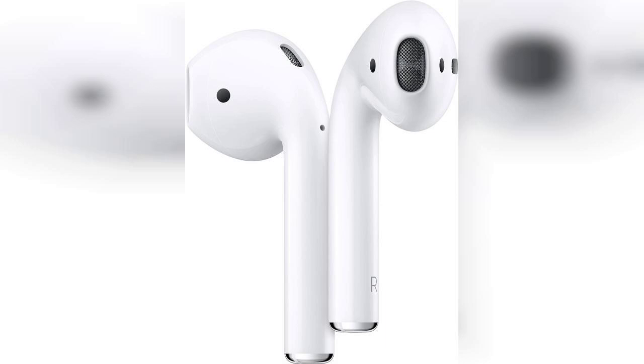Welcome to the channel. Today we're diving into the world of wireless audio with a closer look at the Apple AirPods second generation. If you're interested in picking up a pair for yourself, be sure to check out the link pinned in the first comment below.